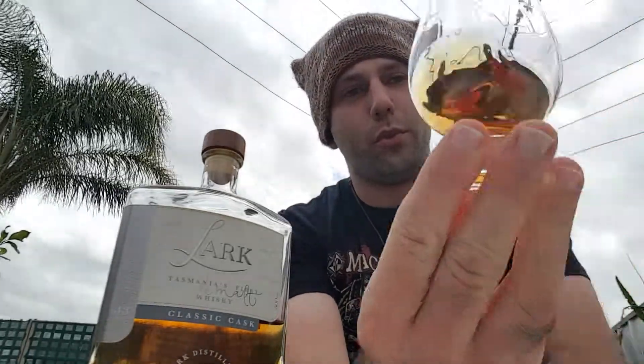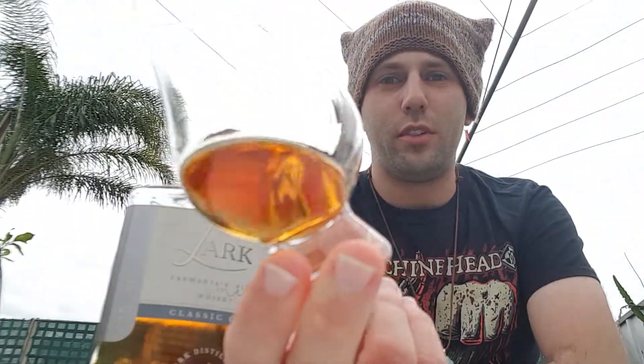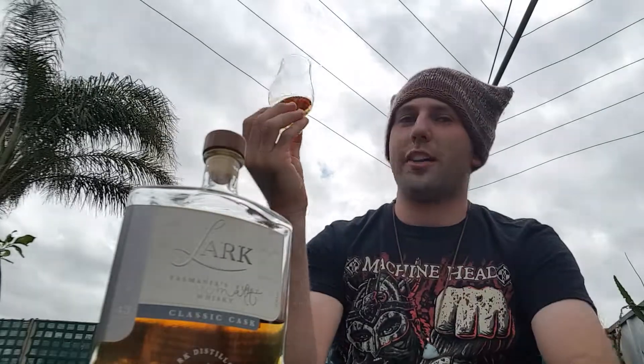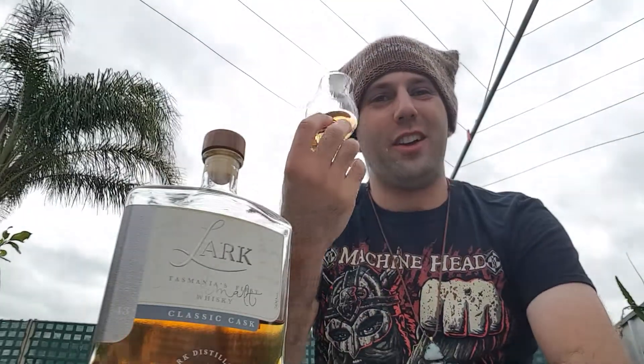Please excuse the video quality — it's currently on autofocus so it's constantly popping in and out, but I'll try and deal with that. The colour is a beautiful, nice, coppery amber colour — absolutely beautiful. It's quite oily as well, with some decent legs coming through in the glass. Alright, I'm going to stop talking about it and start getting into the tasting.